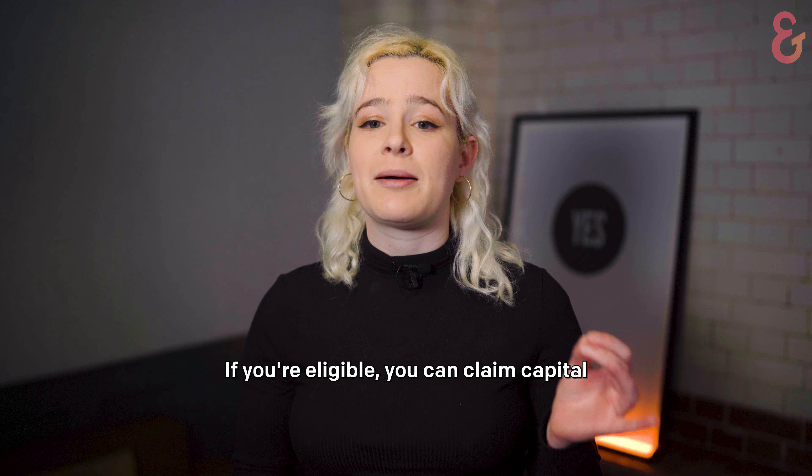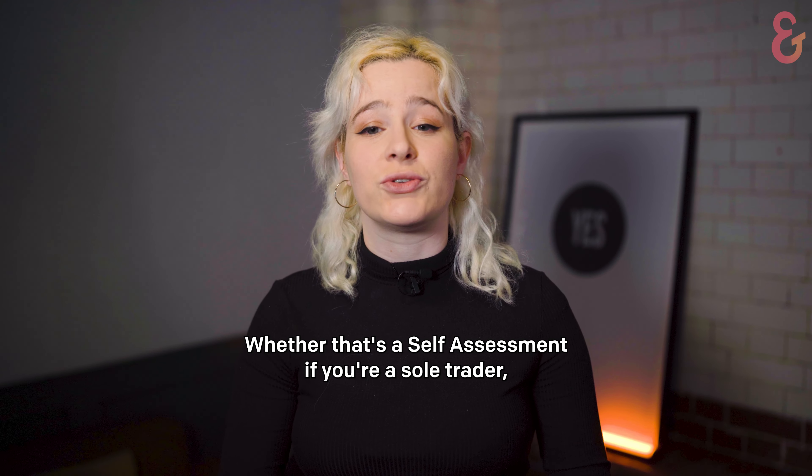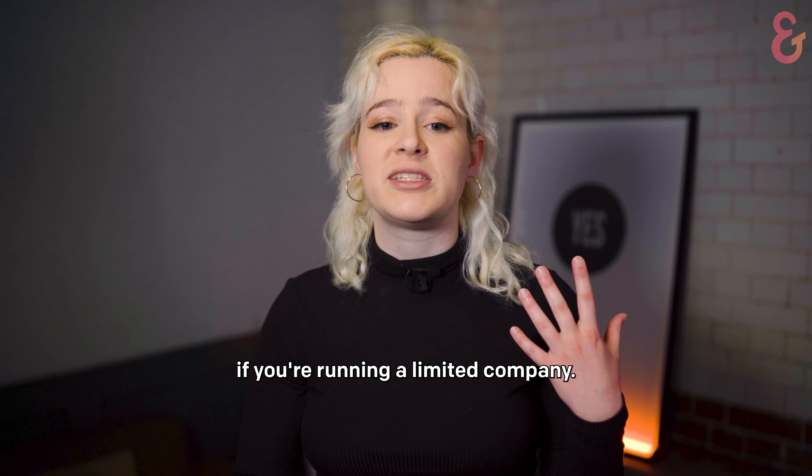If you're eligible, you can claim capital allowances on cars used in your business when filing your next tax return, whether that's a self-assessment if you're a sole trader, a partnership tax return if you're a partner, or a company tax return if you're running a limited company.